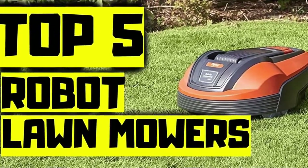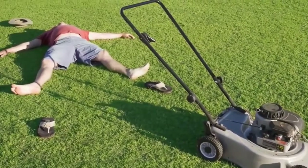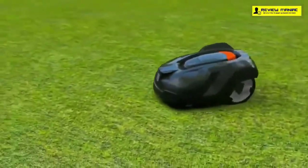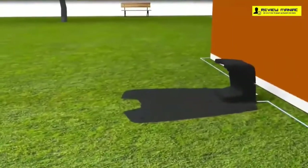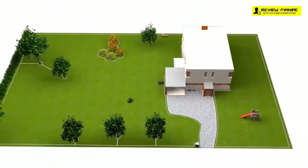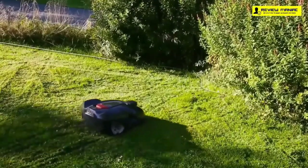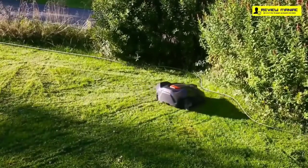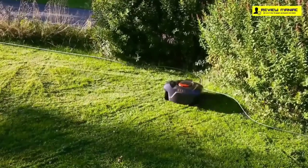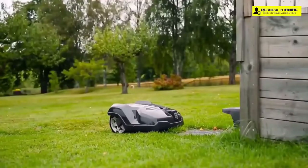We'd all love to have more time to spend outside on our patio or backyard, but that's difficult when we have a list of chores piling up such as mowing a lawn. With a robotic lawnmower, you can now sit back and relax while these mowers make your lawn the envy of the neighborhood. Here are the five best robotic lawnmowers on the market today, selected based on their durability, features, performance, and overall customer reviews.